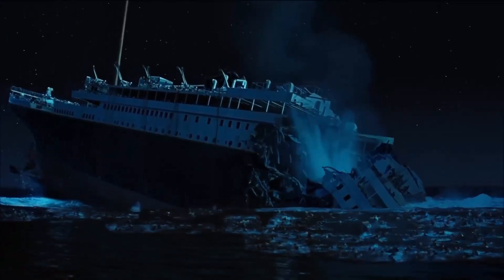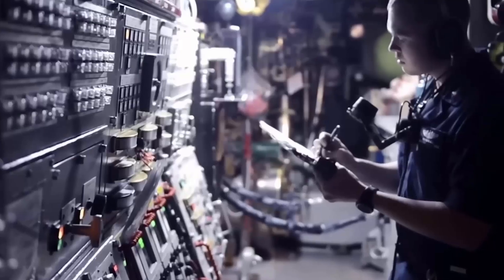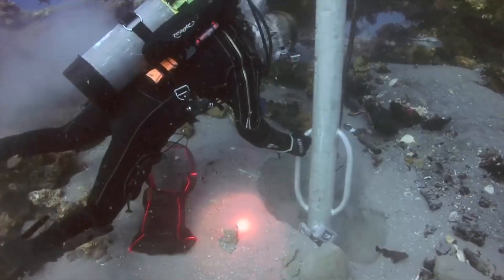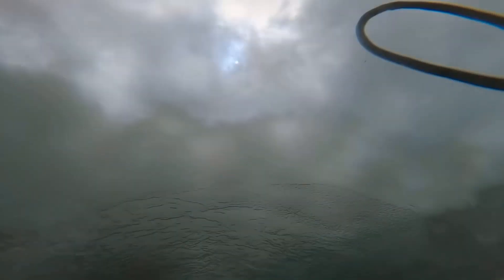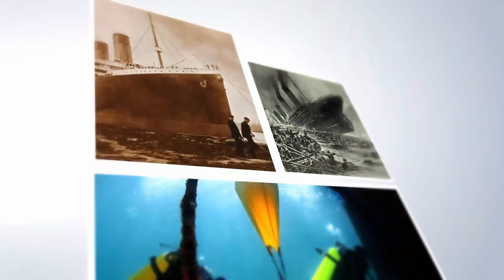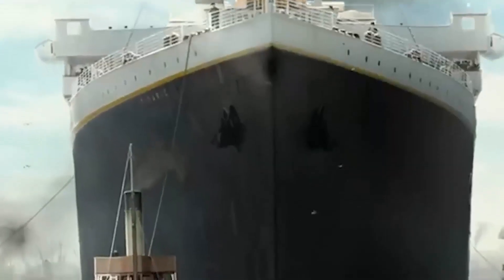The Titanic has been resting at the bottom of the ocean for over a hundred years since its tragic sinking. Now scientists are wondering if it might actually be possible to bring the ship back up to the surface. They're thinking outside the box and coming up with some creative ideas like using giant inflatable balloons or even freezing the wreck with special freezing liquid. Join us as we explore these fascinating ideas to see if the impossible might just become possible.